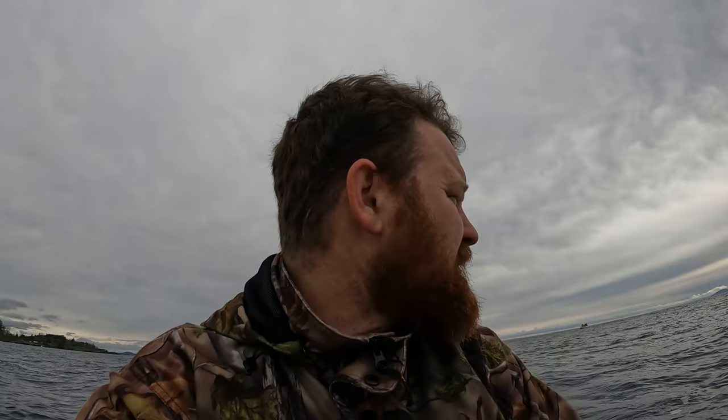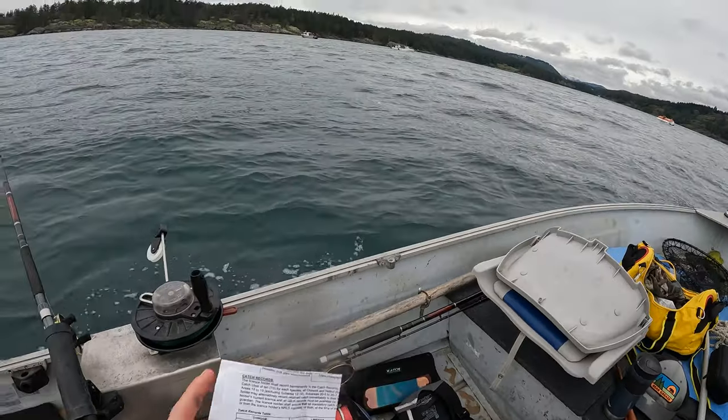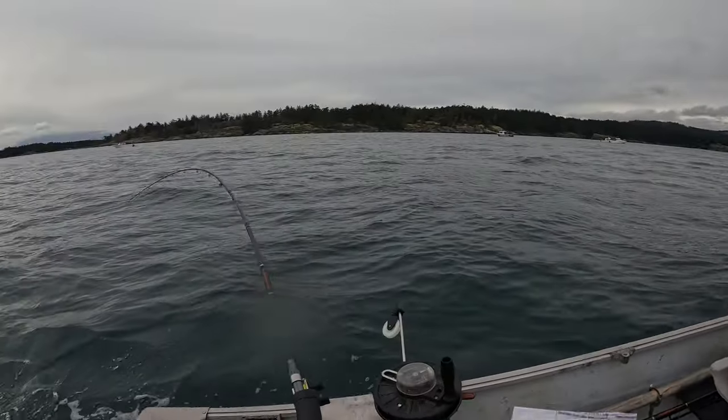I'll probably eat him tomorrow or the next day. It's a nice fish — not huge, but something to eat. I'm still running that blue flasher with the blue and silver Skinny G, and I'm just gonna keep running it since it's been hitting shakers and this little keeper. Getting the weight back down to about 120 feet to see if we can get another one. Fishing the bottom, looking for another keeper. You've gotta record your Chinook — you can only get 10 a year.